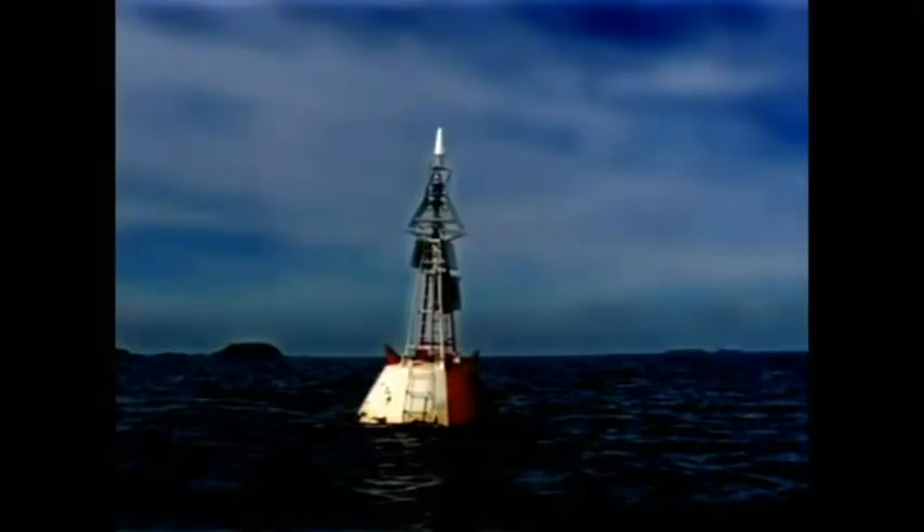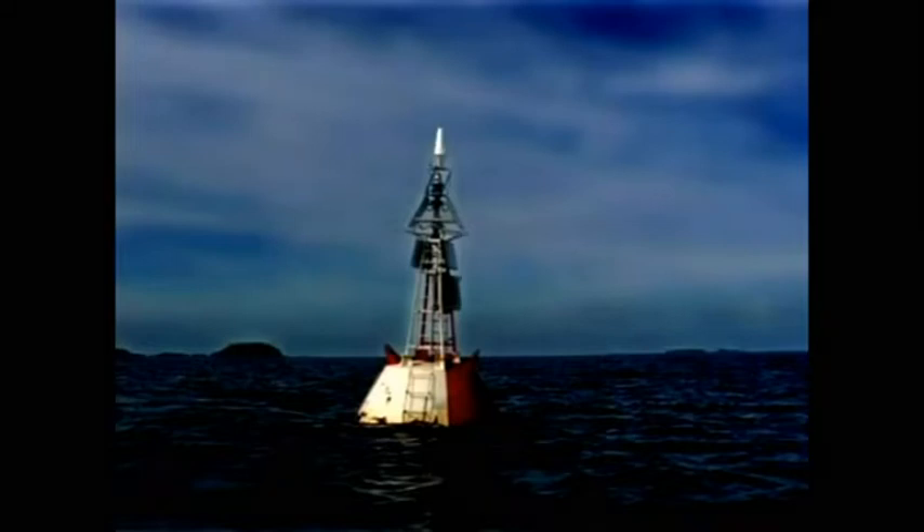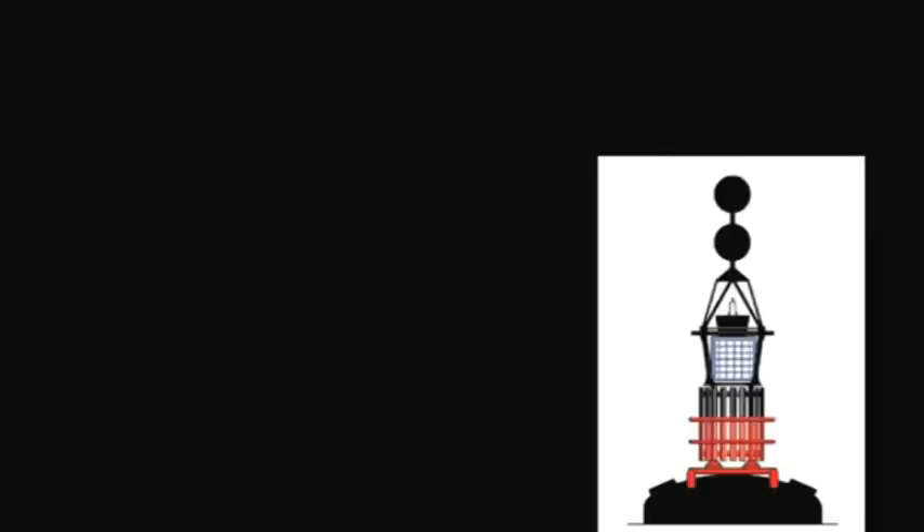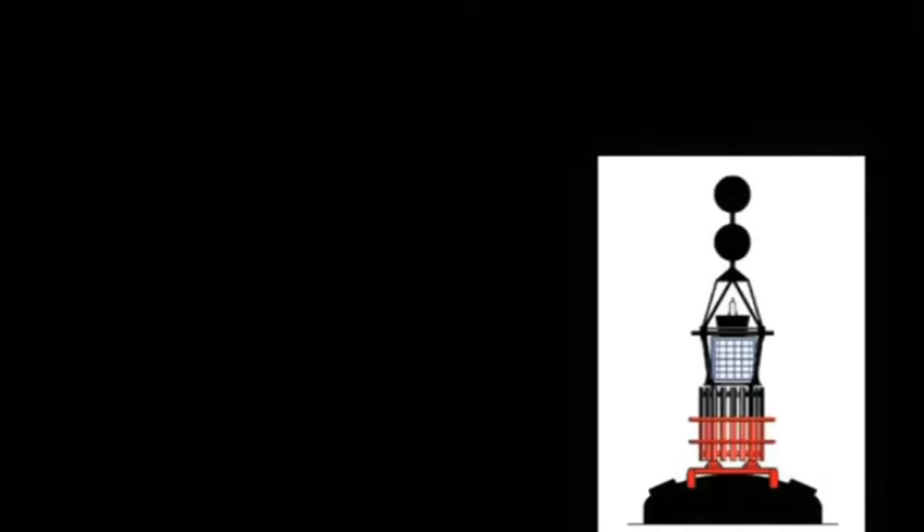At night time the safe water buoy flashes either a nice isophase light or a long flash light. However, the danger buoy is black and red. You can think of this as Dennis the Menace, the old cartoon character, or a red back spider, which is obviously quite dangerous. This is what we call an isolated danger.